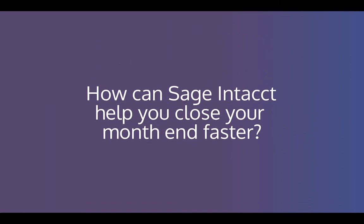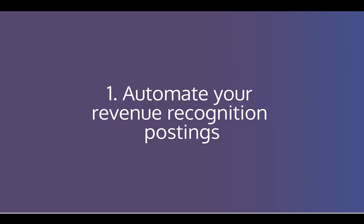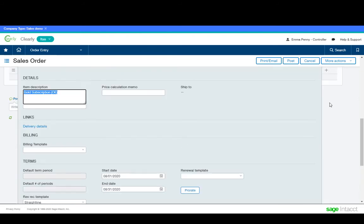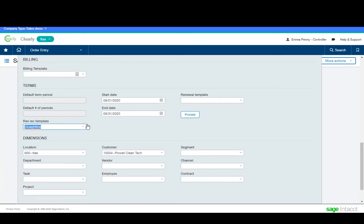So how can Sage Intacct help you close your month end faster? Well, there are lots of reasons, but here are our top five. Number one: automate your revenue recognition postings. No need to mess around with complex Excel spreadsheets or have to re-reconcile constantly. Automatically post your revenue using revenue recognition templates from an individual invoice and get visibility of future postings.